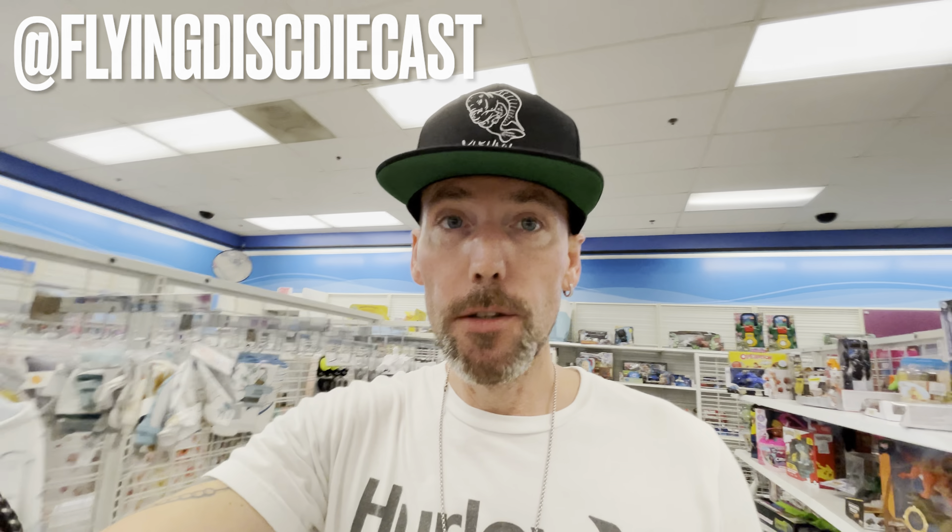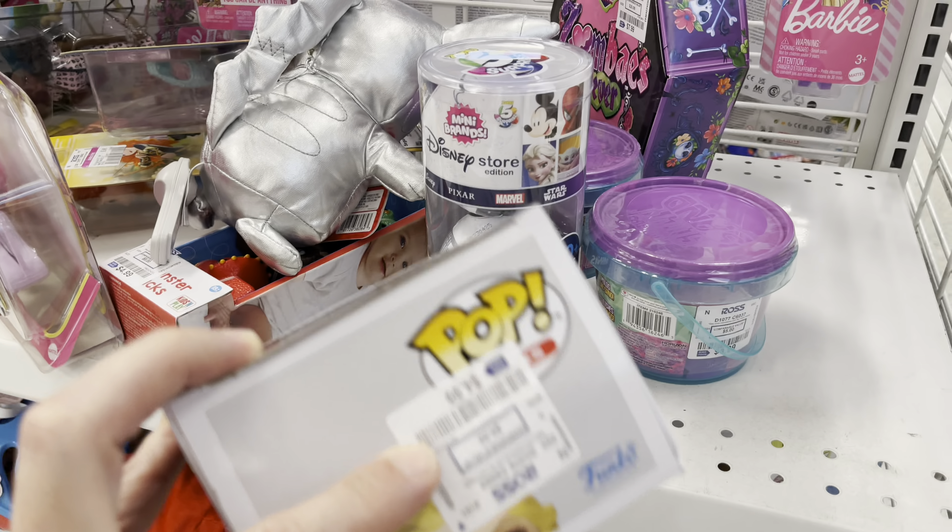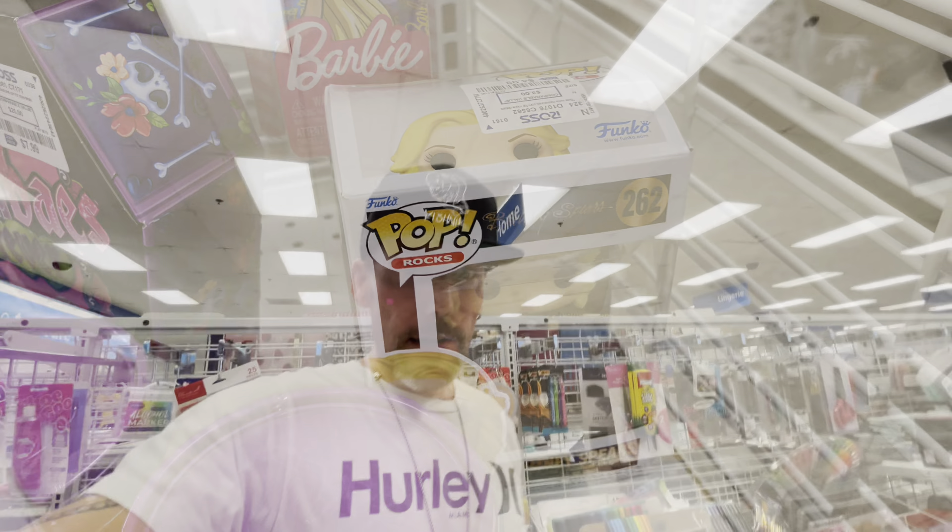We are officially down to one more giveaway from Flying Disc Diecast — make sure you're following his Whatnot, he has amazing shows. Donald is a great person — I love Donald. There's another AE86 right here — you have to be really careful in these stores. We are one giveaway away from giving away the C8 super treasure hunt on Whatnot Collectibles. Britney Spears Funko Pop — I don't think we've ever seen that before — $5, leaving it. The Florida Woman has her show on Friday, maybe I can knock one out Thursday night.